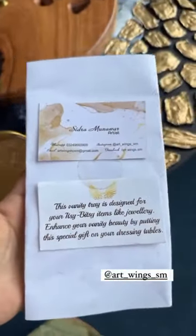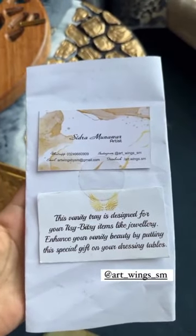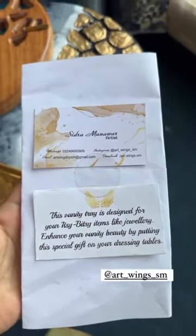You can also send direct messages. There is also an email, Facebook, and WhatsApp.